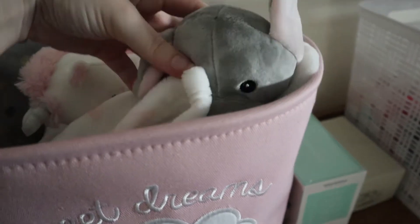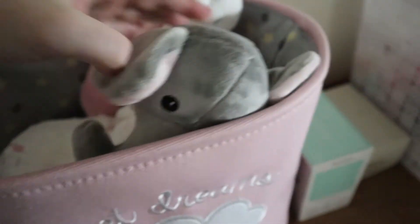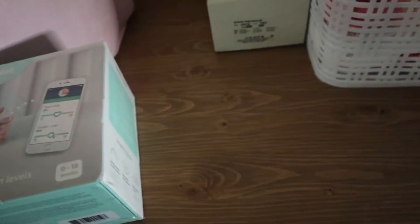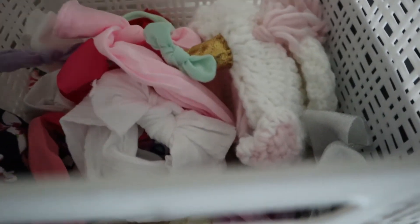In this basket I put all of her small blankets. We've got her Smart Sock here too. And then in this basket I put all of her bows — and I think I put her socks in here as well. Somewhere at the bottom she has socks — mostly bows though.